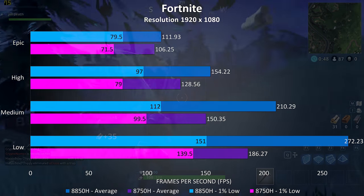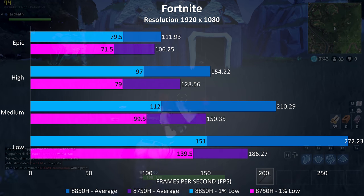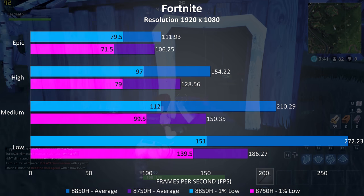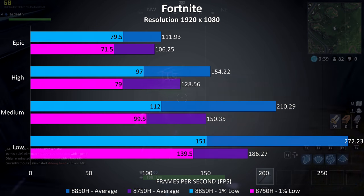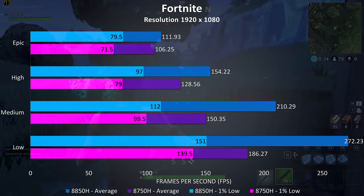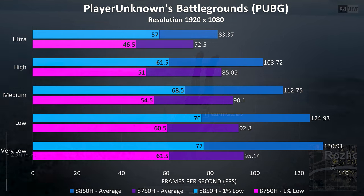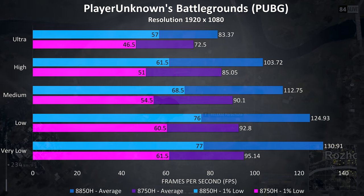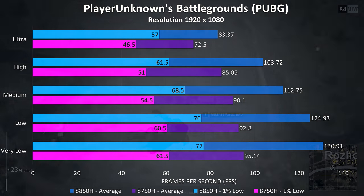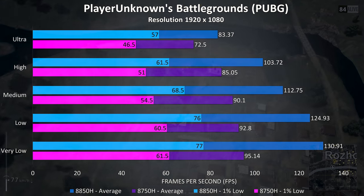Starting out with Fortnite we're seeing much larger differences at the lower settings, which is expected as higher setting levels are usually more GPU dependent. At the higher setting levels there's only a little improvement, just over 5% better on the 8850H at epic settings. In PUBG testing with the same replay we're again seeing a much larger difference at lower settings, but still almost 15% better average frame rates at ultra on the 8850H.